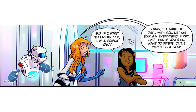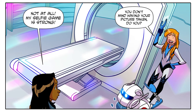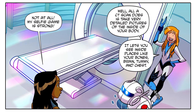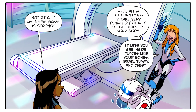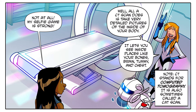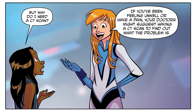You don't mind having your picture taken, do you? Not at all — my selfie game is strong! Well, all the CT scan does is take very detailed pictures of the inside of your body. It lets you see inside places like your bones, brain, tummy, and chest. Note: CT stands for computed tomography — it is also sometimes called a CAT scan.